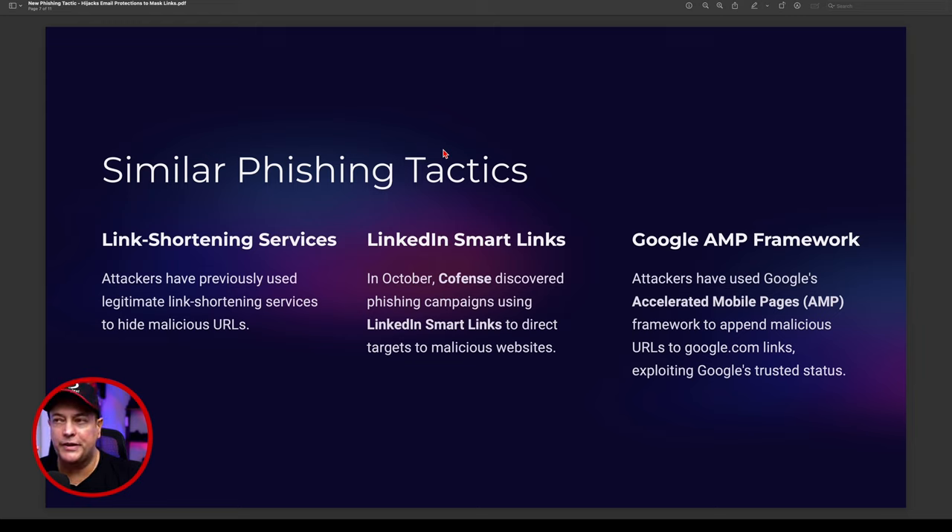LinkedIn created something called smart links — they take hyperlinks, modify them into smart links, and redirect people to the correct site using their own hyperlink so they know it's a LinkedIn site. They do their own back-end checking. However, similar phishing techniques have occurred where LinkedIn smart links were used in phishing campaigns to redirect people to malicious sites. This was discovered by Cofense in October last year.